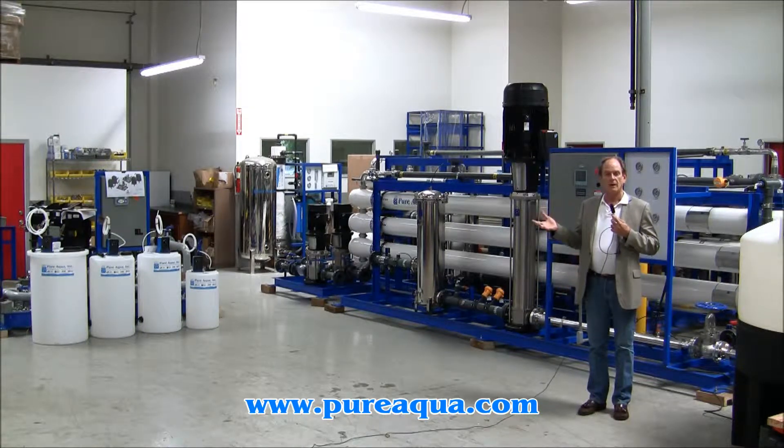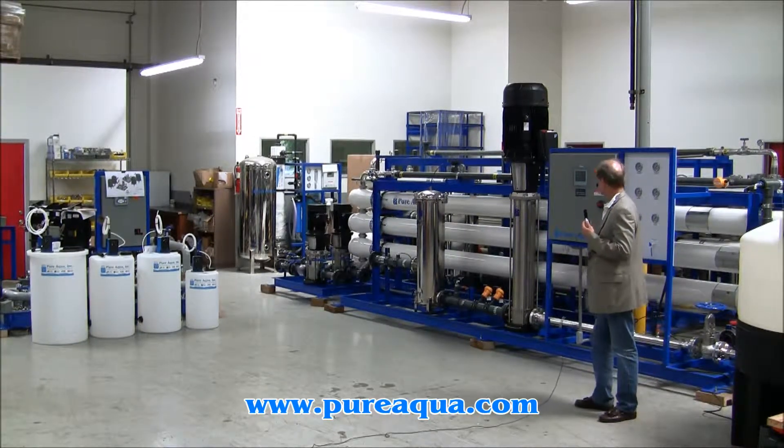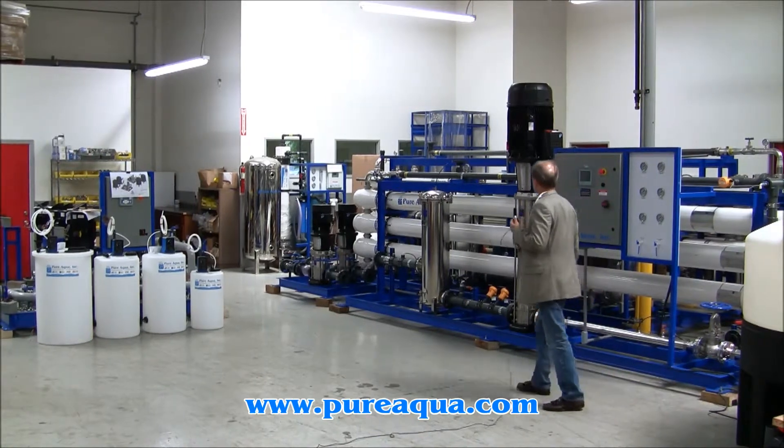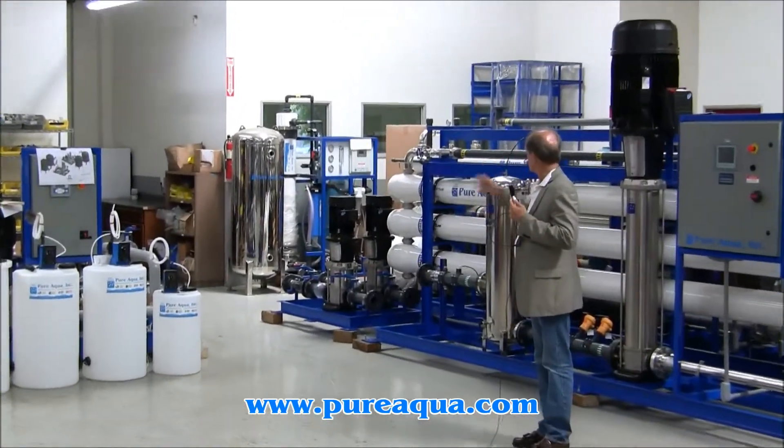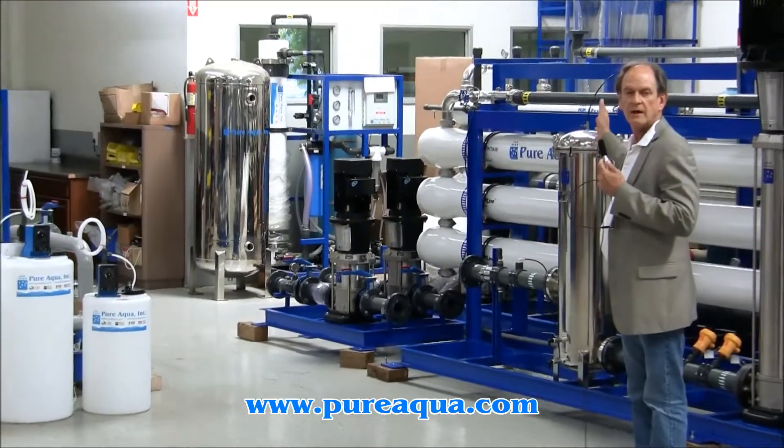We're going to very shortly be preparing to ship it to the Middle East. Included in the system is a pump skid. There is a feed pump as well as a backwash pump for the multimedia filter.